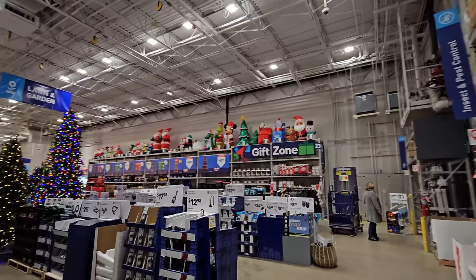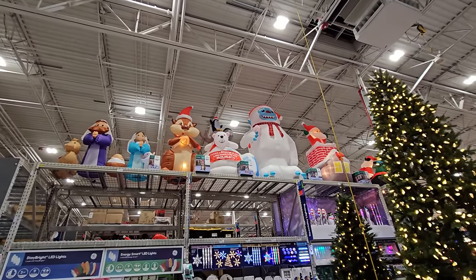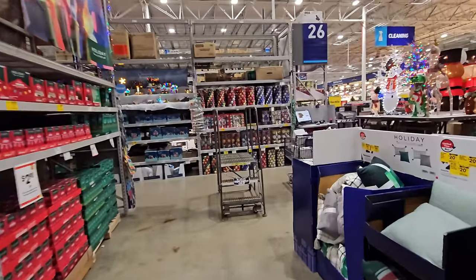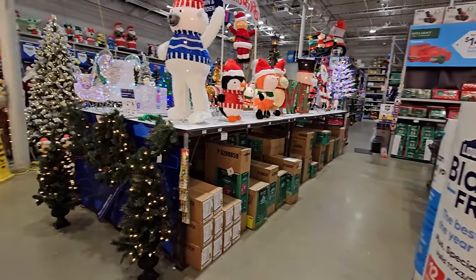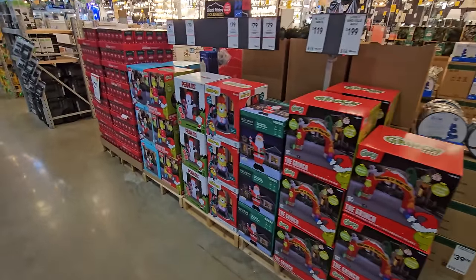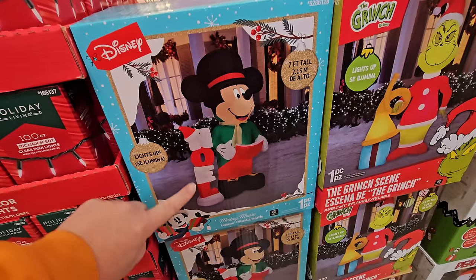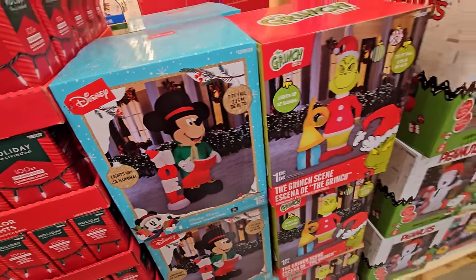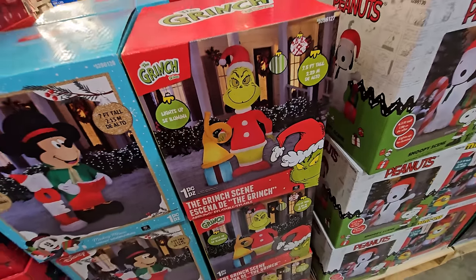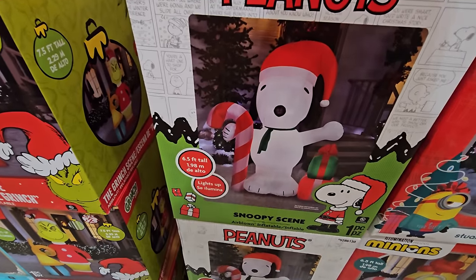I'm surprised that's all they have here - there's got to be another section with inflatables because there are some up top we didn't see. Let's go around the corner... wait, over here there are some! These are some of the bigger ones: a seven-foot tall Mickey Mouse with a top hat and a Noel sign, looks like he's singing Christmas carols. We've got the seven-and-a-half-foot tall Grinch holding a... uba loopa or whatever you call it. And then a giant Snoopy, six-and-a-half feet tall, with a candy cane.